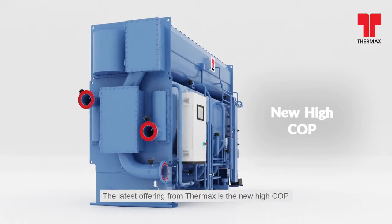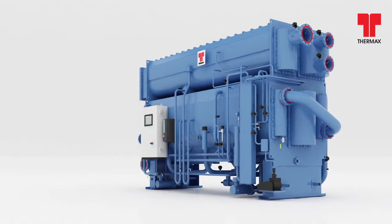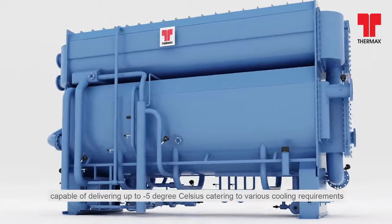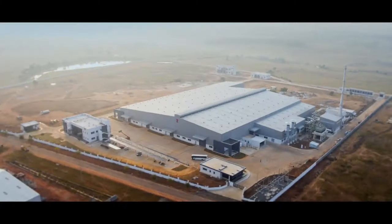The latest offering from Thermax is the new Hi-COP Hot Water Driven Absorption Chiller, with its unique two-stage evaporator and condenser design, capable of delivering up to minus 5 degrees Celsius, catering to various cooling requirements.